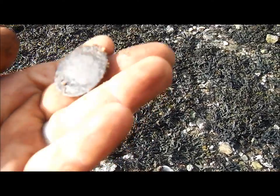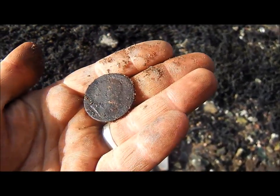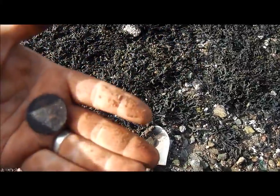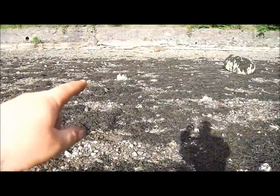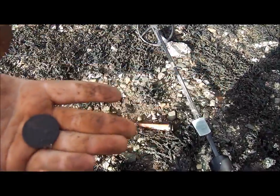Here we go — got my first old one. Edward VII, the big penny. Another nice find. That one's been there a while but it's quite a fair bit out from where I would normally find these type of coins. I'll keep going in this area and see if I can find any more.